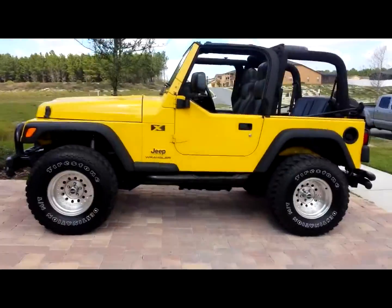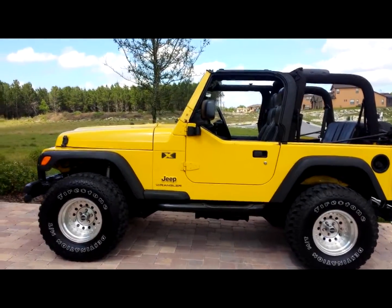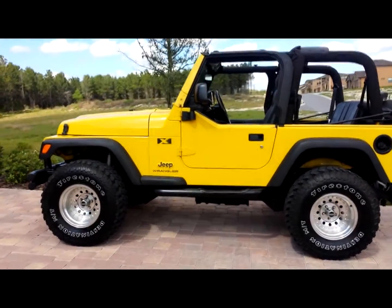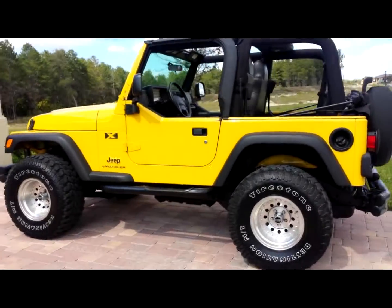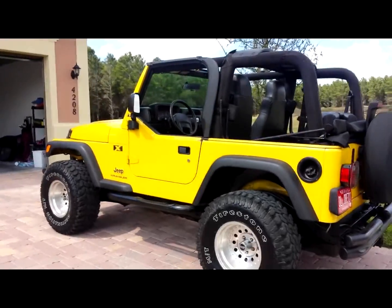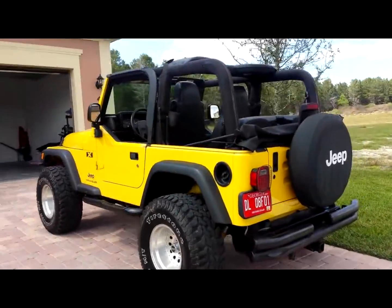This Jeep sits up nicely. It's got a 3-inch lift, a nice set of America Racing Deep Dish wheels with 33/12.50/15 Firestone Destination MTs. They've got plenty of tread and a nice aggressive tread pattern — it's what you want on a big Jeep.